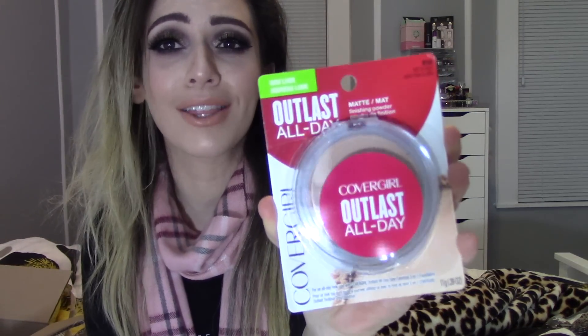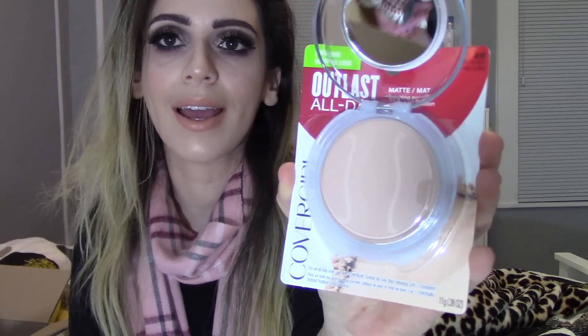Then I picked up this powder from CoverGirl. This is the Outlast All Day Matte Finishing Powder. Look how pretty the packaging is — I think it's so cute. You just pop the cover open and that's how the powder looks, and there's a little pad in the back. I picked up mine in the shade Fair to Light so hopefully it's going to match me and look nice and flawless. I really really love face powders — I'm obsessed. I feel like it changes everything.